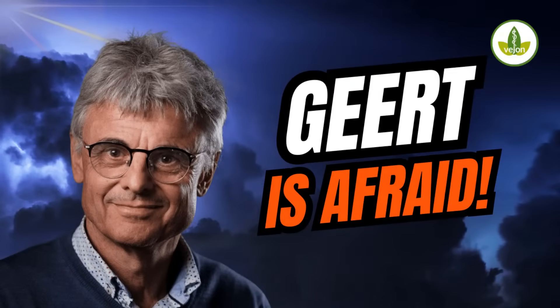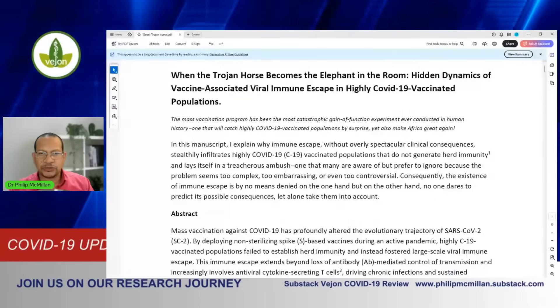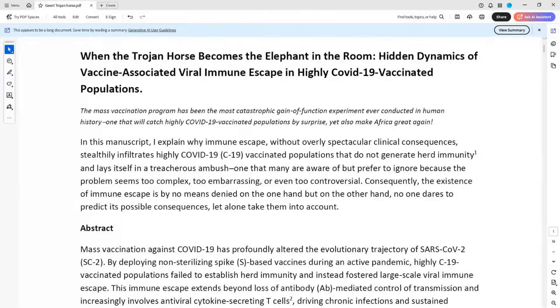I'm due to be talking with Gert in just a few days time. As such, I thought I would share with you some important basic premises that will help you understand what he's talking about. I'm taking it from an important document that he shared, and I will get it up for you here, about the immune Trojan horse.